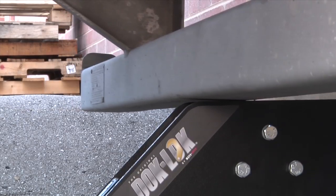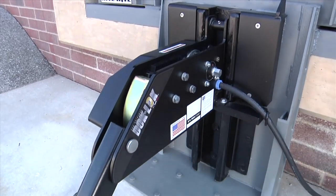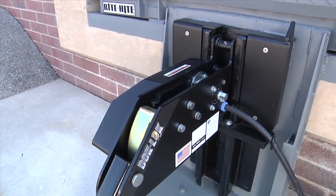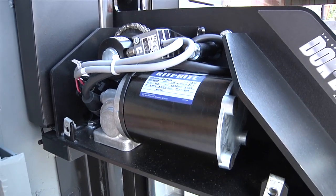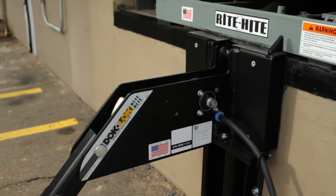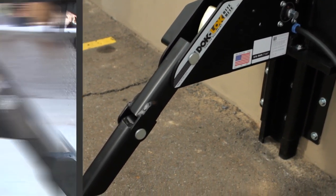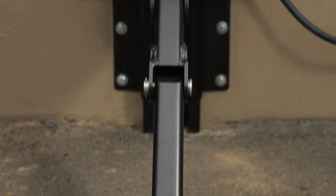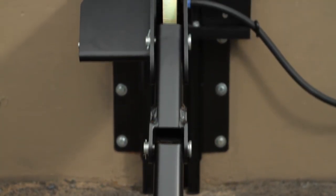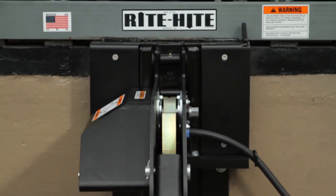DockLock rotating hook restraints are also designed for impact, and to withstand the loading dock environment. Now featuring an enhanced track for even better performance, and the IP66 rated motor helps prevent dust and water infiltration. The DockLock rotating hook restraint offers proven durability for a long life and minimal maintenance with few moving parts. Based on your application, a 9-inch or 12-inch carriage is available, with an engagement range that extends up to 30 inches.